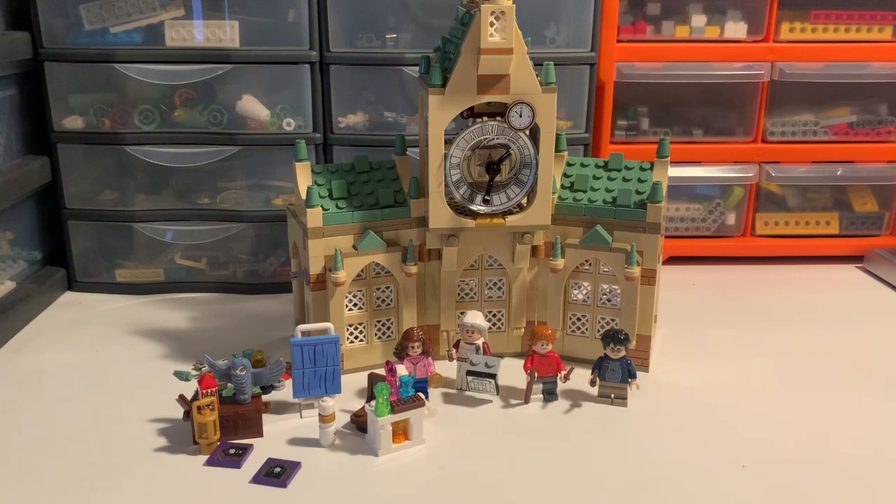Obviously wanted to start with this one, as it's a Harry Potter themed set and it's one of only a few that we're getting at the moment. I went ahead, built it, and we will take a look at everything we get, starting of course with the minifigs.